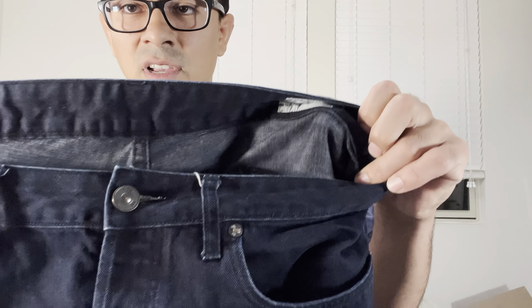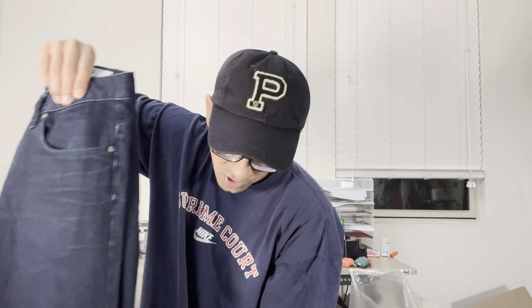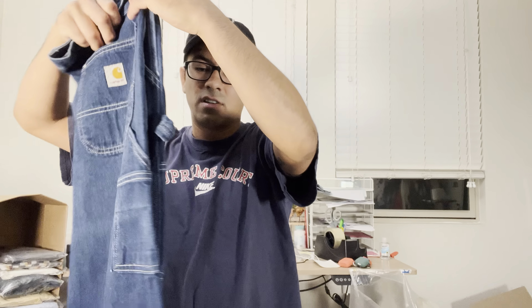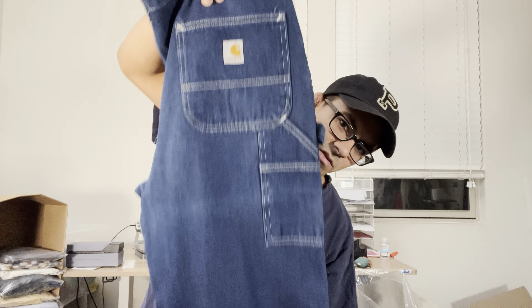This brand can be hit or miss, but it's usually pretty good for us — G-Star Raw. Look out for jeans, jackets, and their button-ups. Again, be careful paying 10 or more at the thrifts, but should be okay at the fleas or bins. Also Carhartt carpenter jeans — they have the little hammer loop. Paid a buck for these at the flea market. Pretty wild.